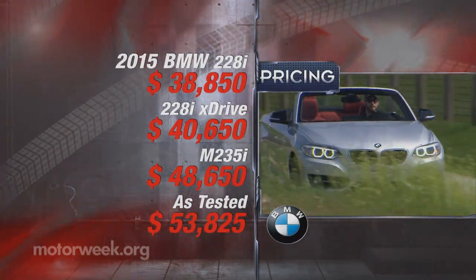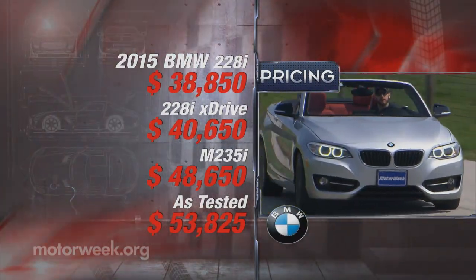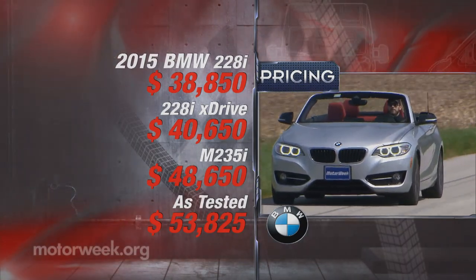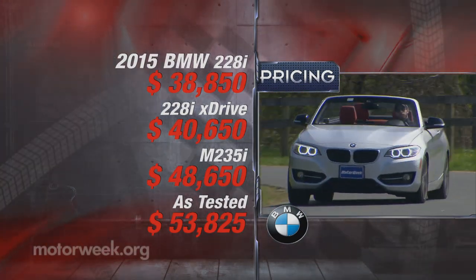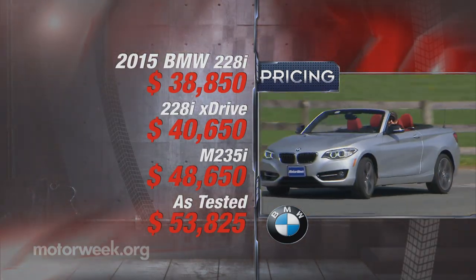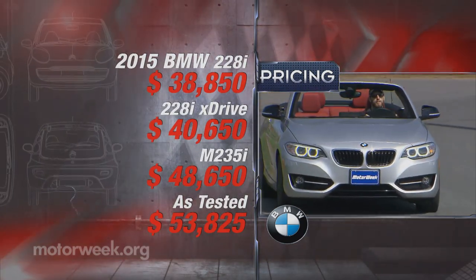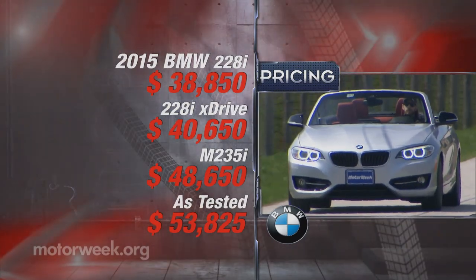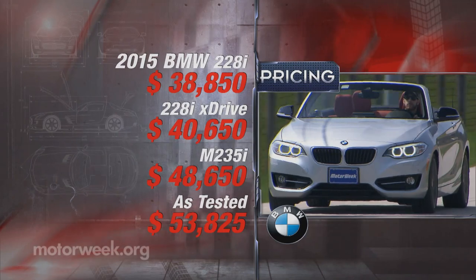Reasonably priced, luxury-minded, sporty four-seat convertibles have become fewer and fewer. So this car certainly fills a niche with base pricing of just $38,850. However, most will be rolling off dealer lots closer to $50,000, with our tester at a whopping $53,825.